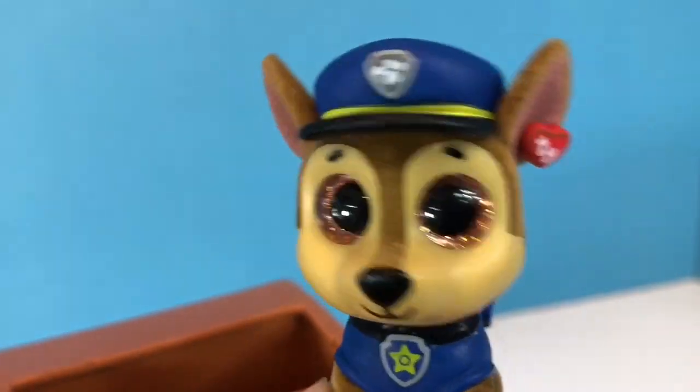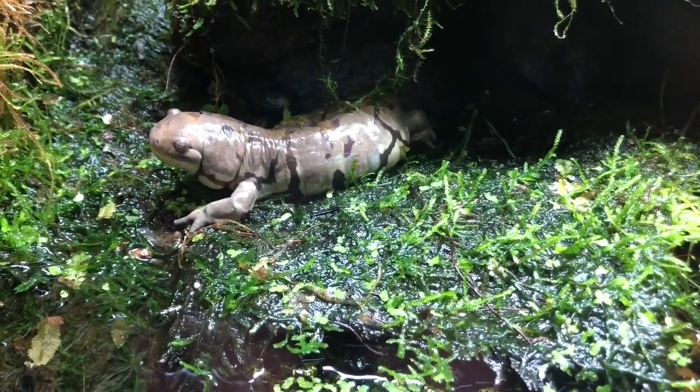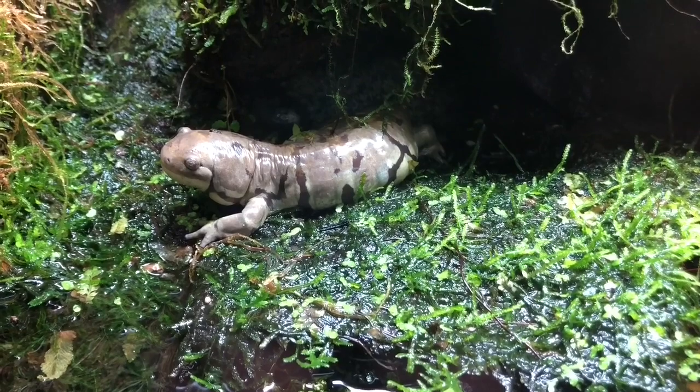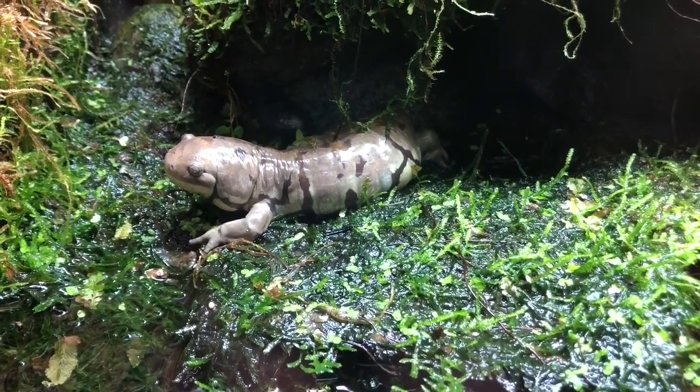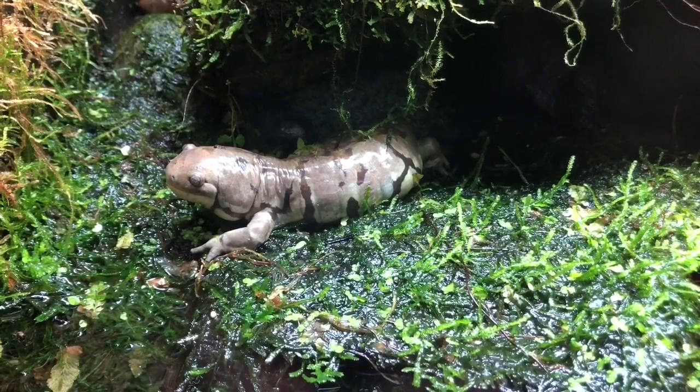Hey guys, look over there — I see a lizard. That is called a western tiger salamander, and unfortunately they are endangered, so there aren't very many left on the planet.